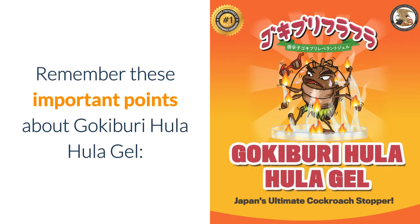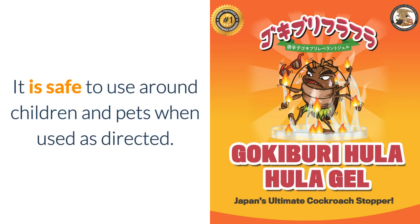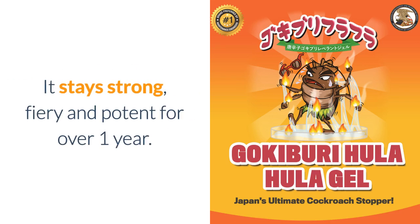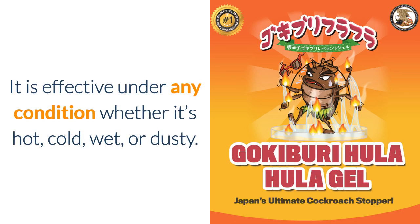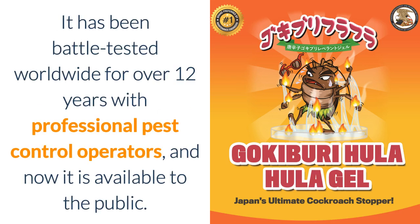Remember these important points about Gokibuti Hula Hula Gel. It is safe to use around children and pets when used as directed. It stays strong, fiery, and potent for over one year. It is effective under any condition, whether it's hot, cold, wet, or dusty. It has been battle-tested worldwide for over 12 years with professional pest control operators, and now is available to the public.